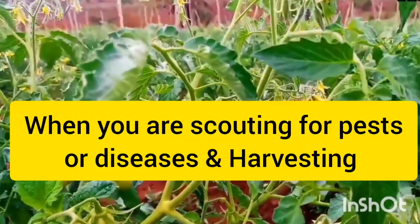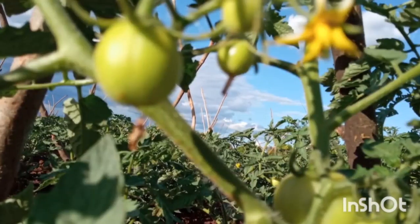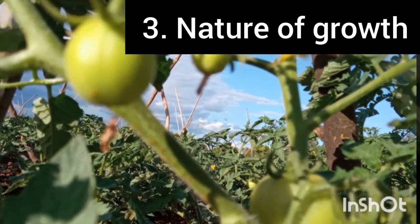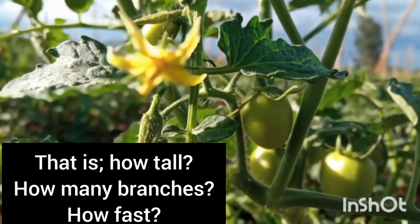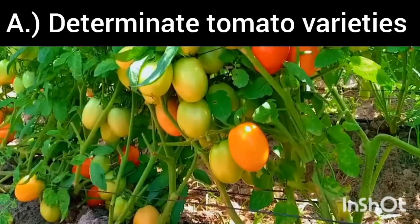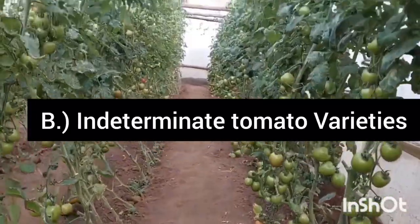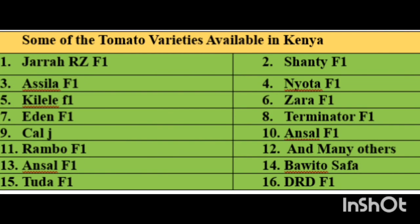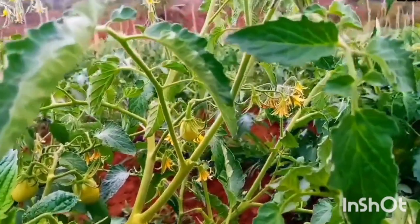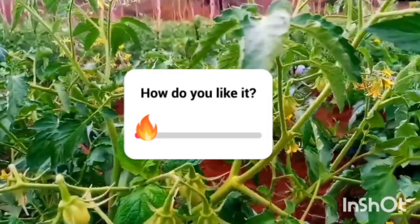The third thing to consider is the nature of growth, or how tomatoes are going to behave. In this case we have the determinate varieties, indeterminate varieties, and semi-determinate tomato varieties. The majority of those grown for business are F1 varieties, or the hybrids, as you shall see in the next chapter of this video.